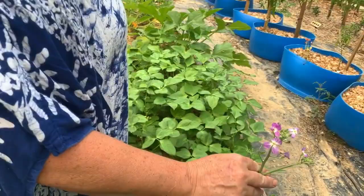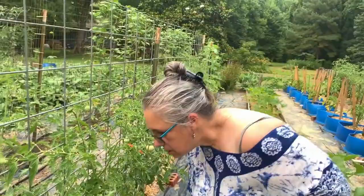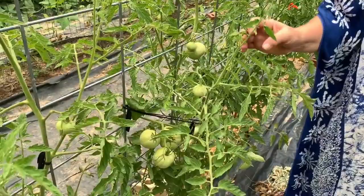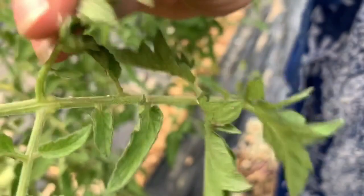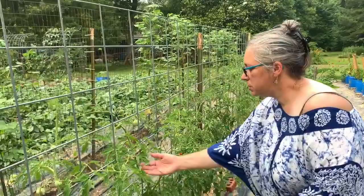These are my determinate tomatoes — the Marglobe and Rutgers. I think these are the Rutgers. I've had to be spraying because they are getting these little white flies and aphids and stuff, so I'm trying to spray. I've seen a couple ladybugs, but there ain't enough of them. But the neem oil usually takes care of it really well. Oh boy, looky here — we found a varmint. He's eating my plants, so he's gonna have to go bye-bye.